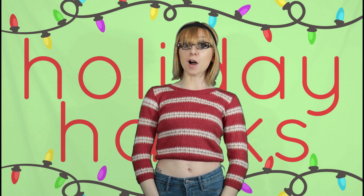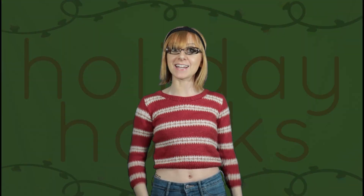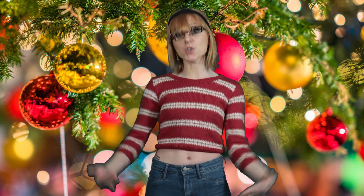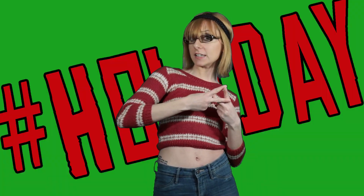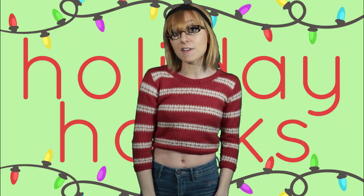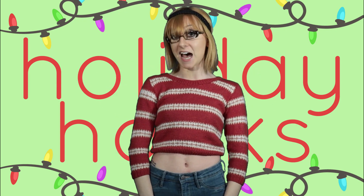What's up YouTube? Astrid Clover here with some holiday life hacks that will leave you so delighted you'll need a candle. Christmas is the perfect time to get that internet clout. You can post those aesthetically pleasing hashtag holiday photos, rake in all those likes, but unfortunately when you're broke this can be a little bit challenging. But these life hacks will help you take the perfect photos without spending a dime.